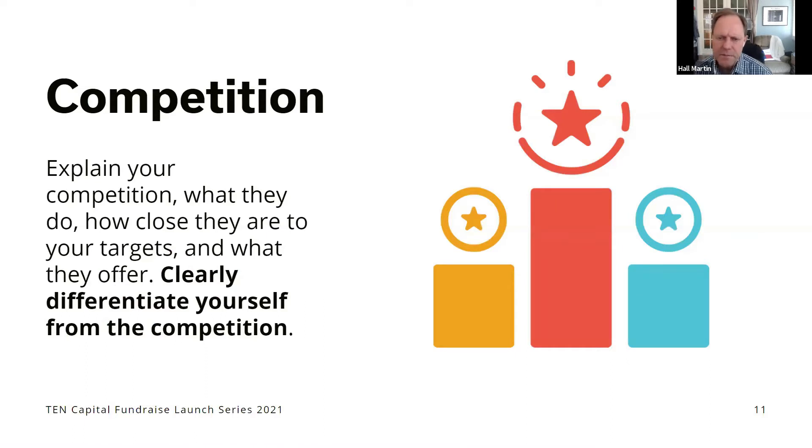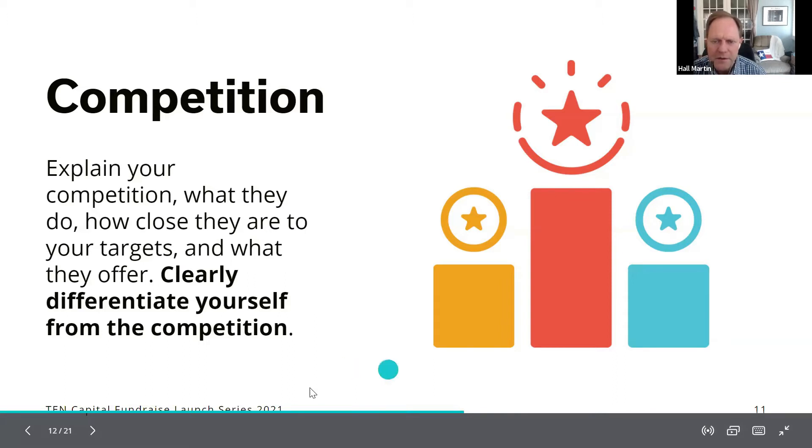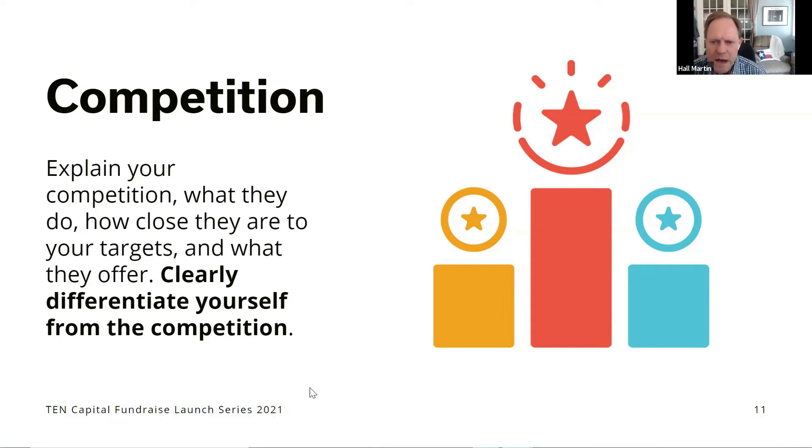You don't see competition slides as much as before, but it's still important to include one. Show who the competitors are — a chart, graph, or table. As an investor, I actually learn more about what segment of the market you're going into from the list of competitors than from the market slide. Competition also validates the market: if other people are going after it, there's money to be made. Don't leave it out. Also show how you're better than the competition and what figures of merit you're using to differentiate yourself.